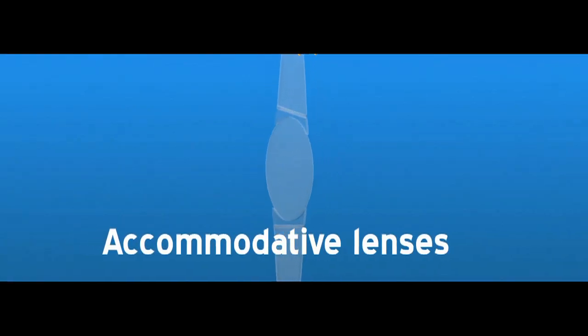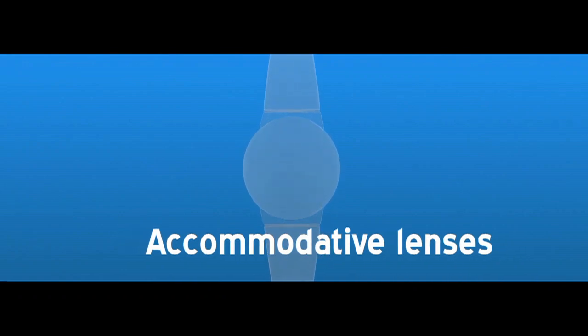An accommodative lens uses a different technique to enable patients to see better without eyeglasses. My doctor informed me that I did indeed have cataracts, which is what I suspected.